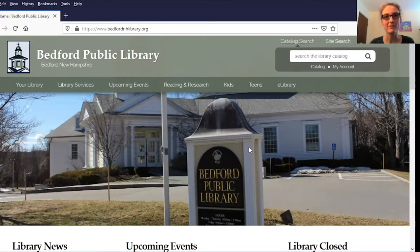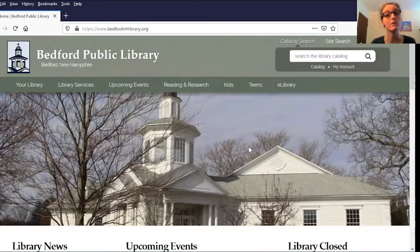Hi, this is Patricia from the Bedford Public Library with some tips and techniques to help you use our online library. Did you know you can access Consumer Reports online from home for free with your Bedford library card? We're going to take a minute in this video and show you how to do just that.